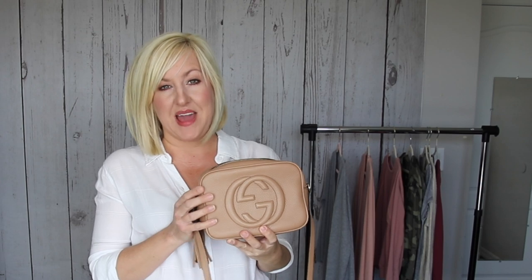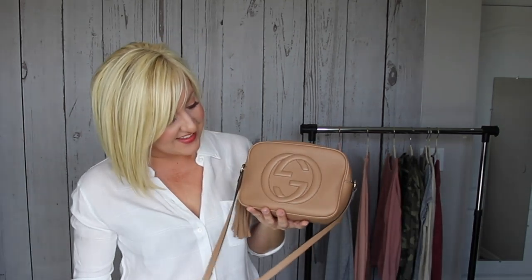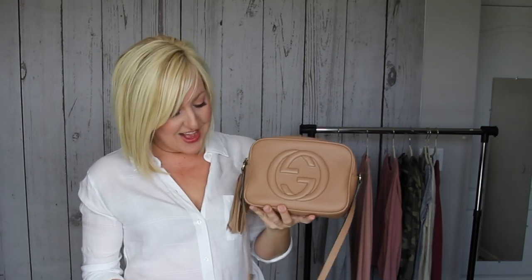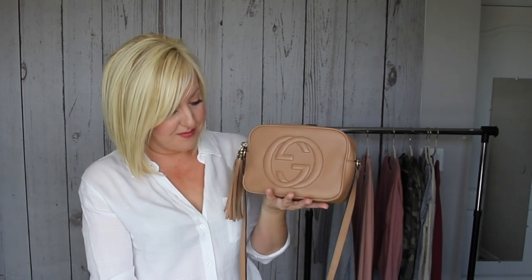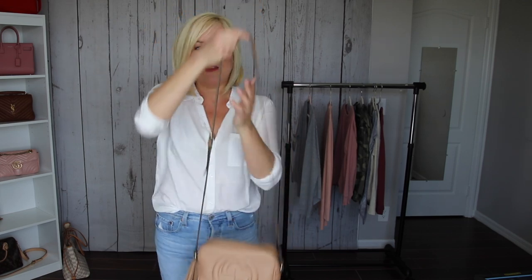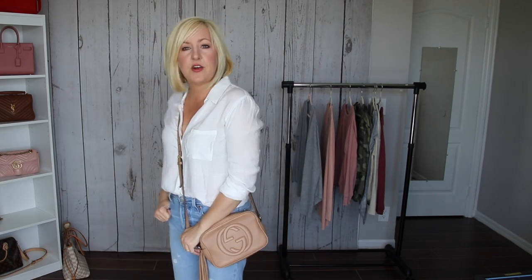Next, one of my most practical and used bags — if you've been watching our channel you've definitely seen me style this. This is the Gucci disco handbag in the color camellia, a nice tan-nude shade. It's a little camera-style rectangular bag with a cute little fringe detail. It holds everything — wallet, phone, some makeup — and it's got a great shoulder strap so it can be worn single shoulder or crossbody. It's a great everyday bag, super practical, seems to go with everything.